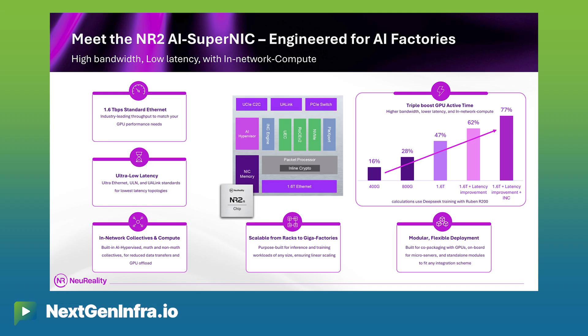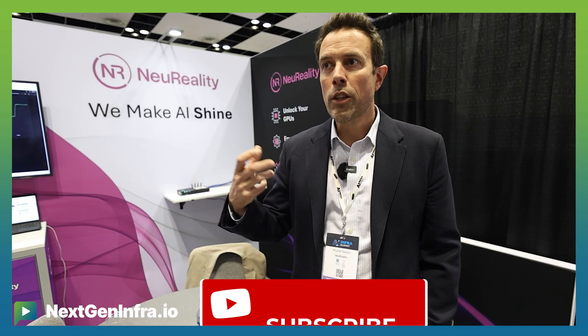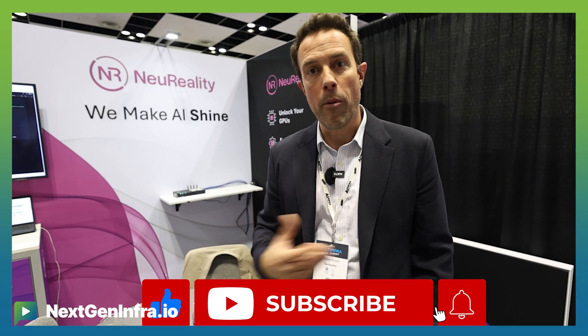Why is it important? Because today the deployed NICs are 400 gig, 800 gig are coming next, and when you look at articles like what DeepSeek published, you're losing a lot of GPUs that are waiting for data to come from other GPUs.